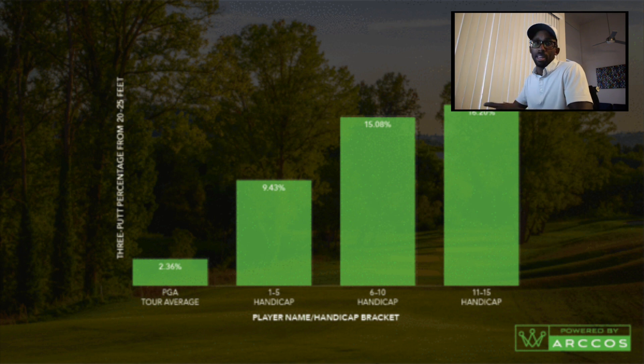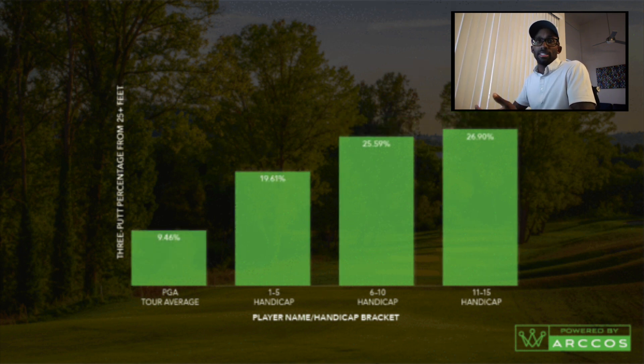The numbers jump further as handicap increases. What makes it interesting is that PGA pros from 25 or more feet average 9%, but there's nearly a 10% increase even for someone at scratch level, and the numbers jump dramatically from there. When you make a three-putt, it feels like the second putt is the issue — but often that isn't the case. The real reason most average golfers three-putt is poor pace control from 20, 25, or 30 feet.